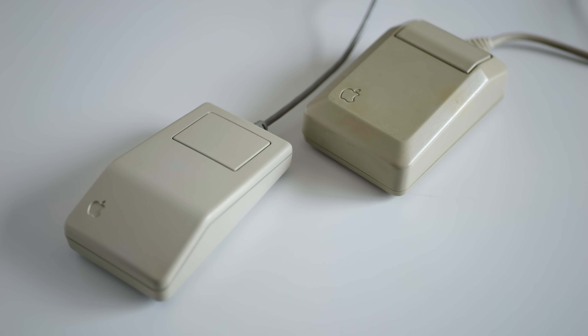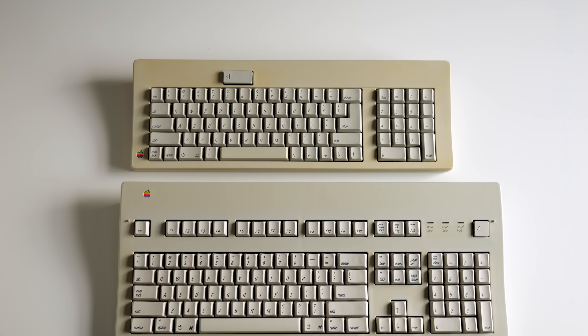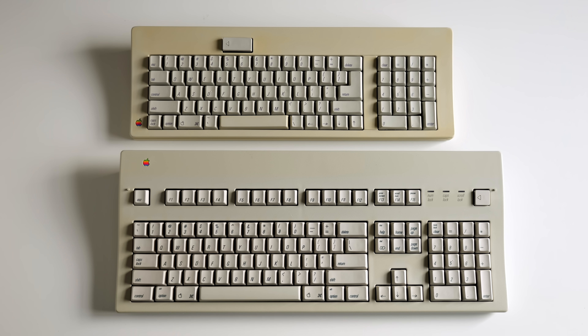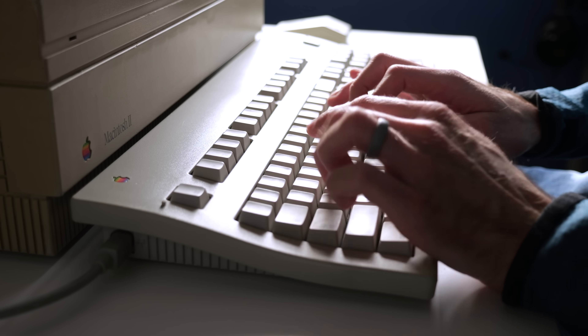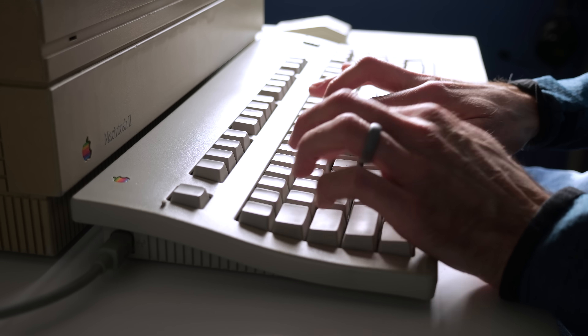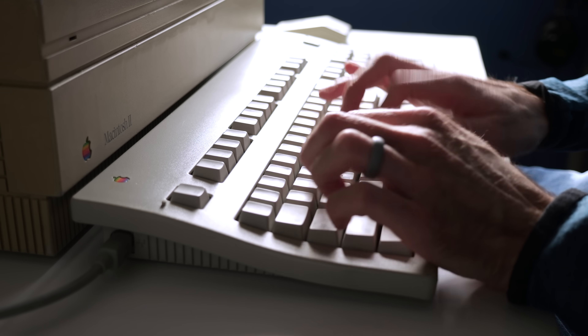The ADB mouse was slimmer and sleeker than the serial-based mice previous Macs used, and now there were two ADB keyboards to choose from. Both included numeric keypads, but the larger Apple Extended Keyboard was full-sized and solidly built. It and its second revision used ALPS mechanical key switches, which provide a nice, tactile, but not overly clicky, typing experience.